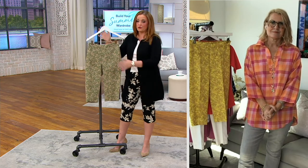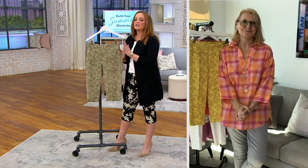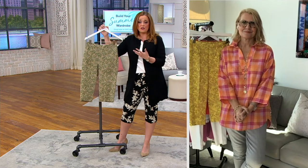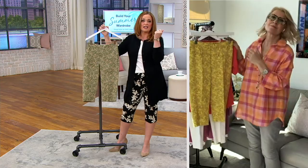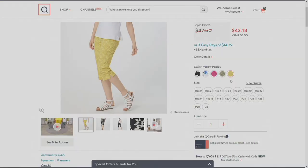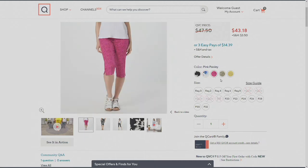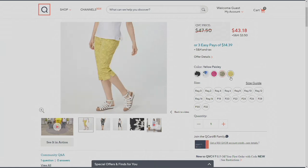I am wearing the black floral here in the studio, and I have it in the tan paisley. Please don't hesitate on picking any of these up, because whenever you say 24-7, folks that love Isaac's collection here at QVC snap them up. Next to the black floral on QVC.com, we have blue floral, pink paisley, tan paisley, and yellow paisley.